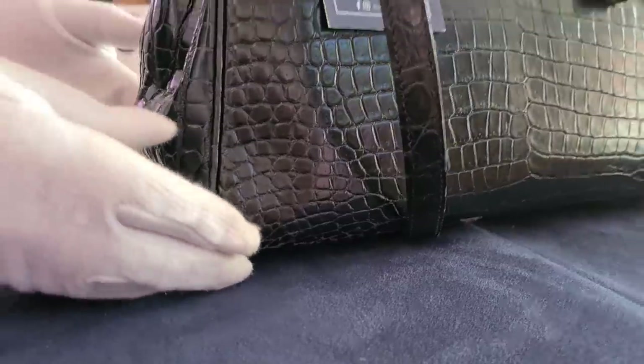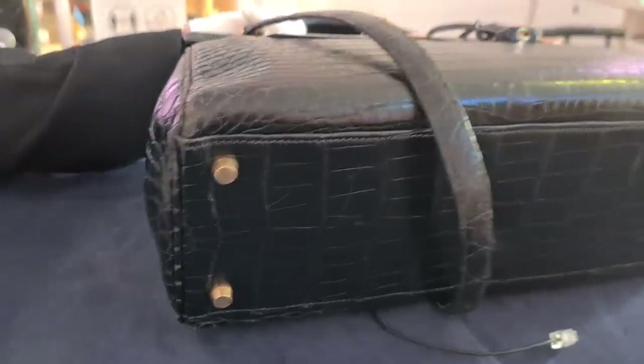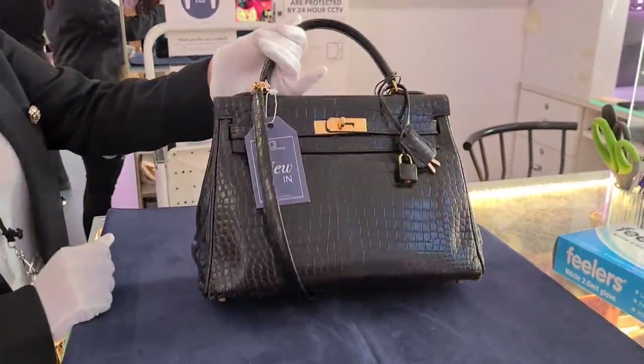Is there any wear and tear on this bag? With a little bit — I mean, it is from 1998. Wow, okay. So we have a little bit of corner wear. Nonetheless, this is really stunning.